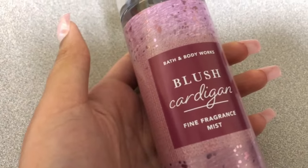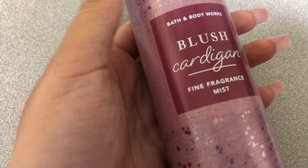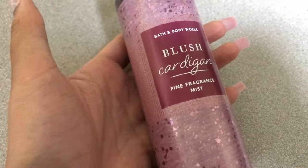It could be worked in really nicely, especially if you layer this with another fragrance. I'm also hoping it smells really nice in the cream, and that the creaminess comes through in the body cream so that when you layer it with the spray it's really, really nice — that's my hope.